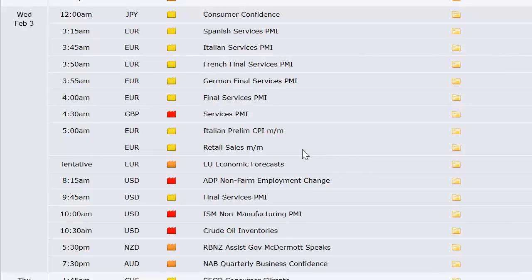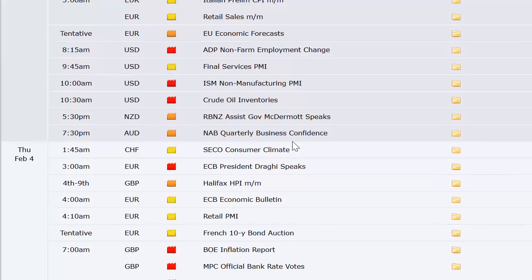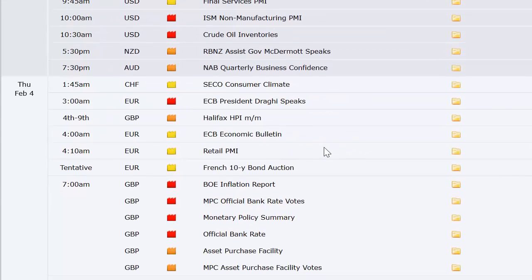Also on Wednesday: Italian preliminary CPI, retail sales out of Europe, economic forecasts out of Europe, ADP non-farm employment change — that's a monthly number here in the US — final services PMI and non-manufacturing PMI here in the US, and crude oil inventories at 10:30 a.m. Eastern Time. Jumping into Thursday: consumer climate out of Switzerland, Halifax HPI out of the UK, and retail PMI out of Europe.